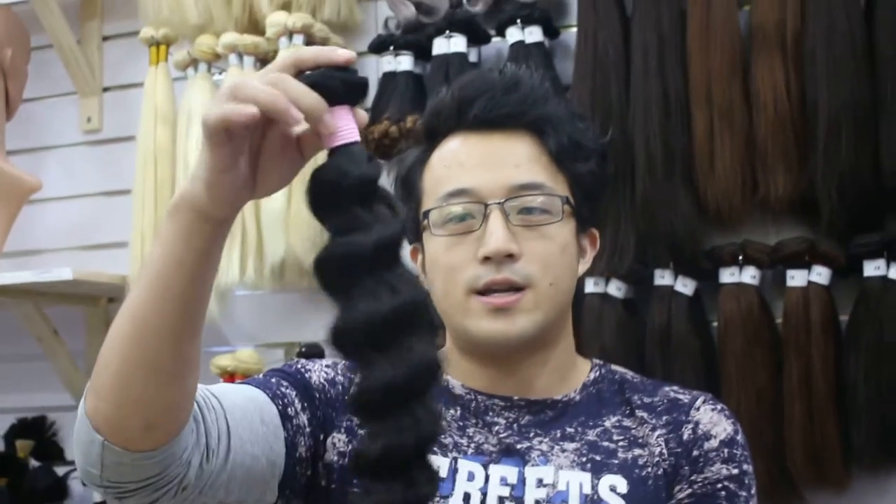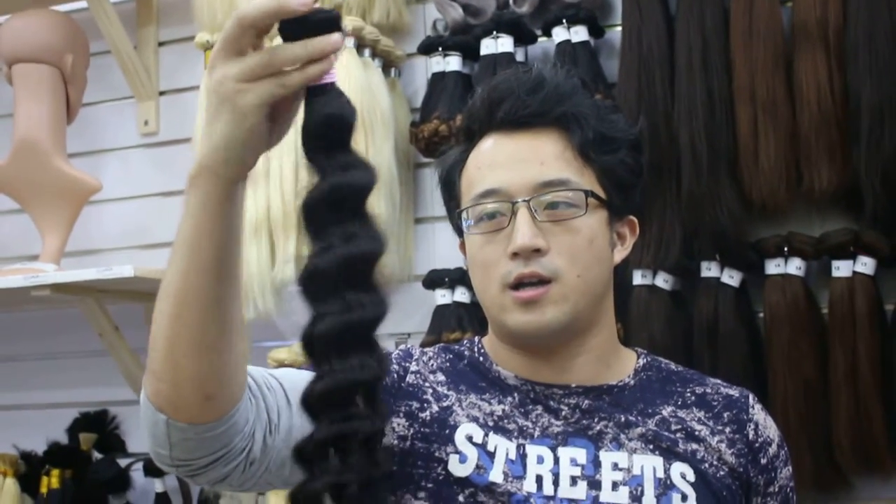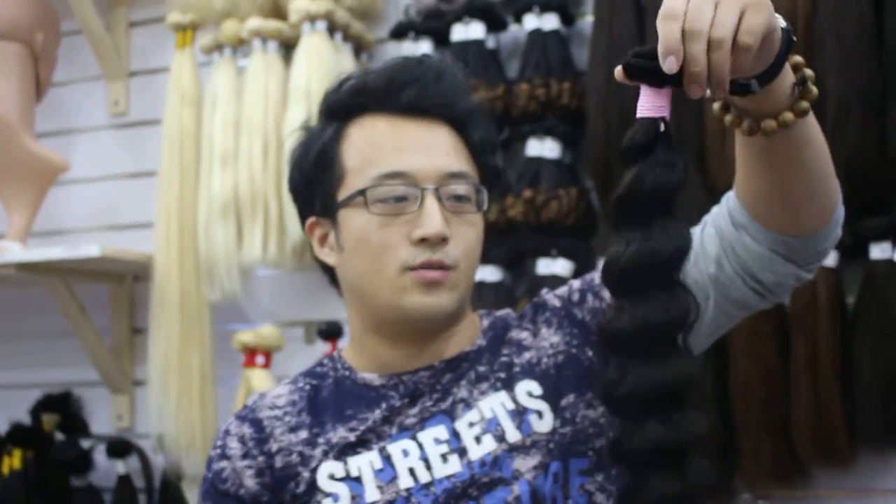And this one is the deep curly. We are offering this for our promotion. It can be color-changed again, can be washed frequently. This is virgin hair — it can be washed many times and the wave will still be long-lasting. Deep curly.